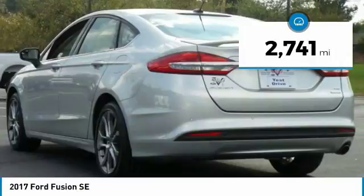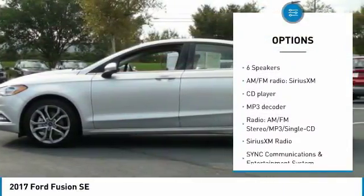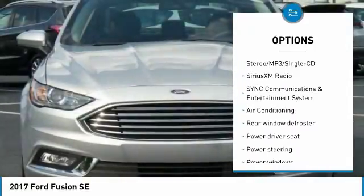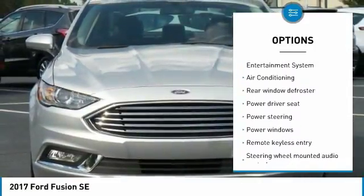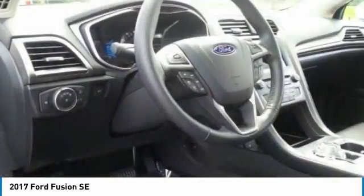Here are some of this vehicle's great options: traction control, navigation system, air conditioning, dual airbags, power steering, four-wheel disc brakes, universal garage door opener, CD player, power windows, and rear window defroster.